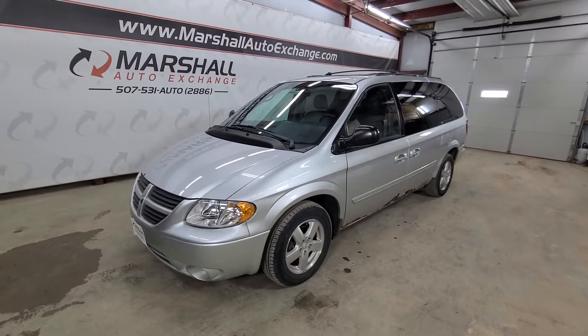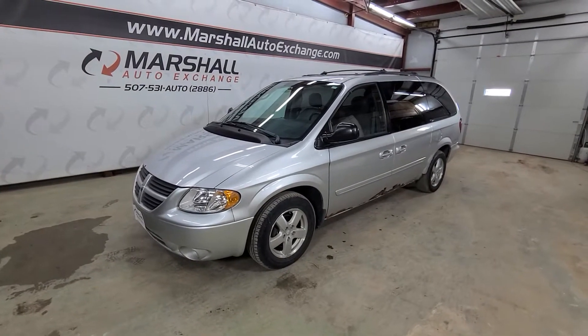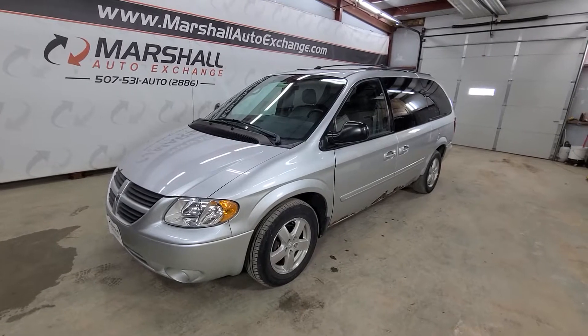Hey everybody, Josh here with you at the Marshall Auto Exchange. Thank you for watching this video — be sure to hit that like button if you found this video helpful. Right now I'm going to show you our 2005 Dodge Grand Caravan.